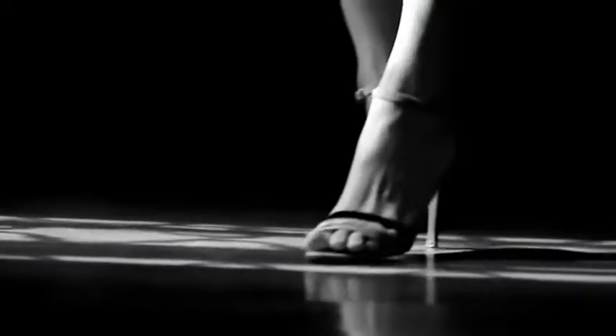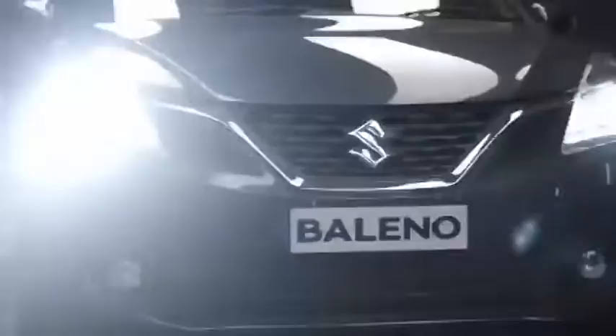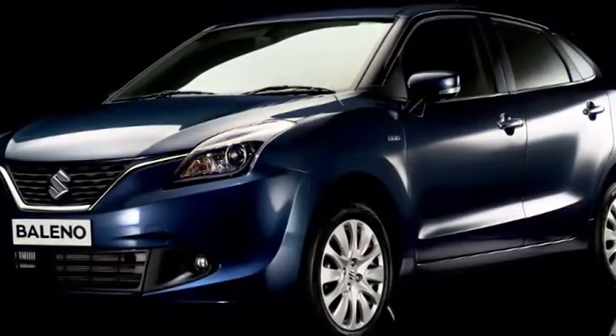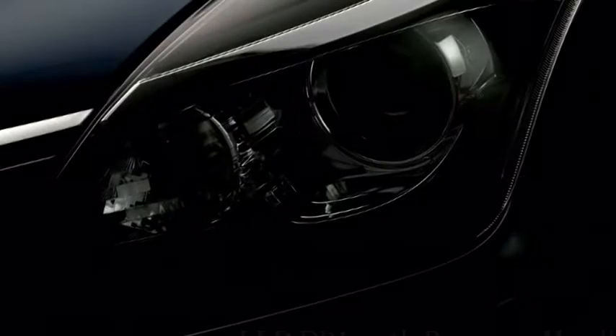The Zeta's key features include automatic headlamps with follow-me-home function, monotone alloy wheels, LED projector headlamps, chrome-plated door handles, Suzuki Connect, Alexa Connect, rear AC vents, second-row fast-charging USB port, height-adjustable driver seat, push-button start, rear wiper and washer, and telescopic adjustable steering.